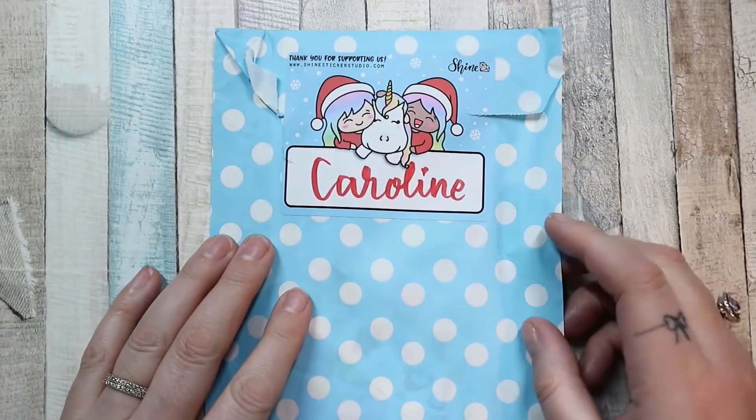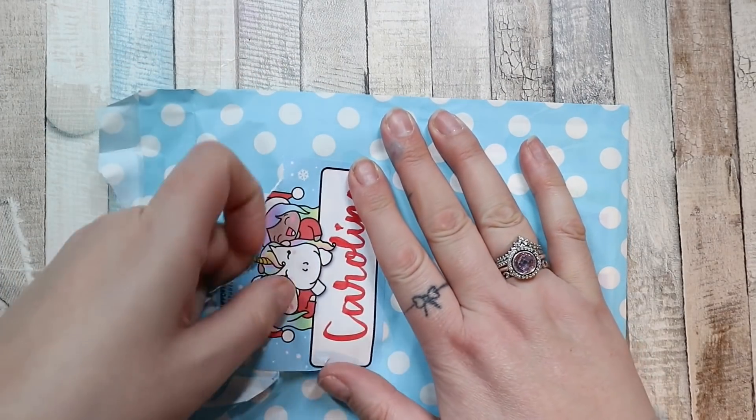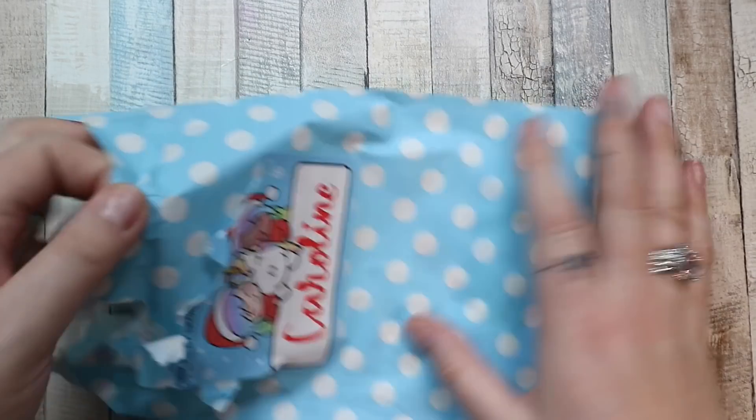Next up is an order from Shine Sticker Studio — love me some Shine Sticker Studio, which we all know.